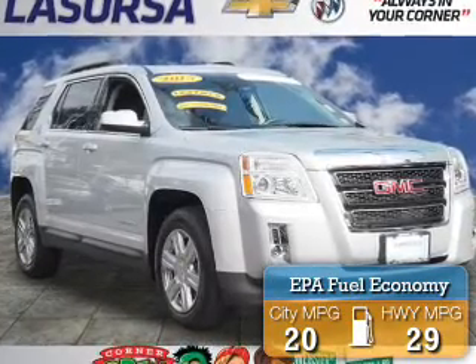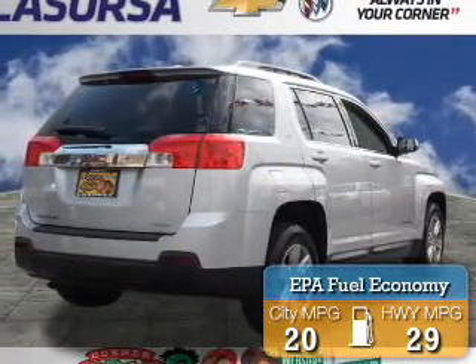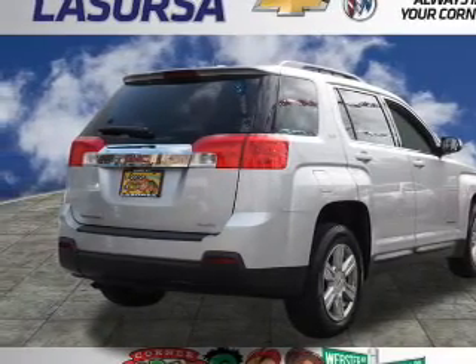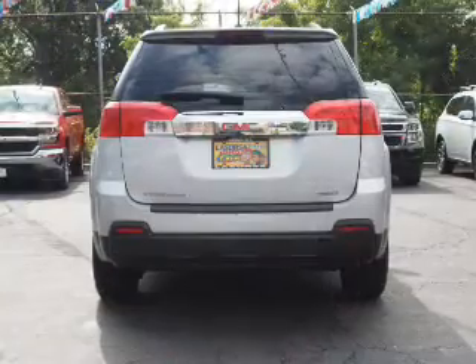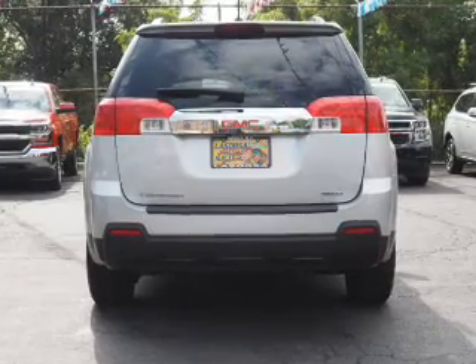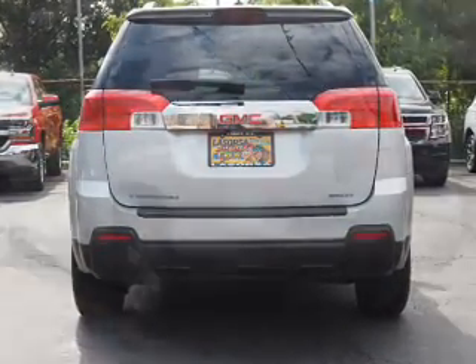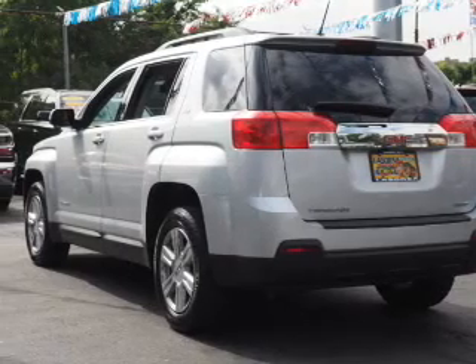Great fuel efficiency saves you money by requiring fewer trips to the gas station. The features include electric trunk, auto-dimming mirrors, an alarm system, keyless entry, independent suspension, traction control, stability control, daytime running lights, and anti-lock brakes.